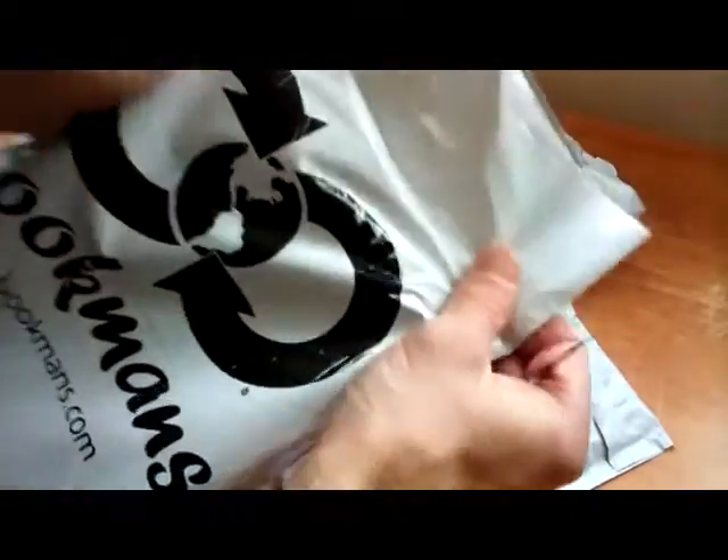Hey guys, Paul here. I love getting packages and I'm going to show you guys some of the post bag packages I got here today. Four packages. Really awesome.